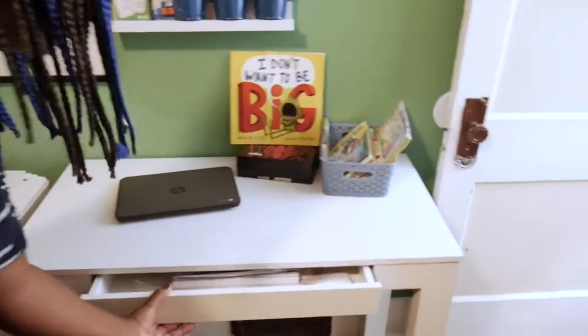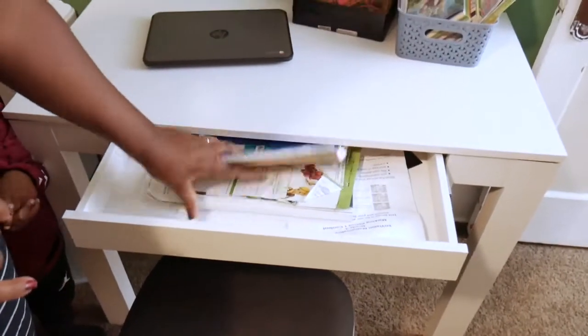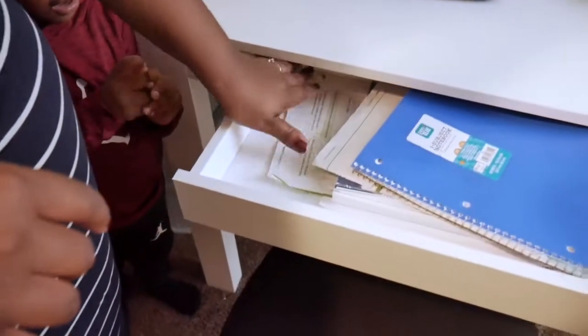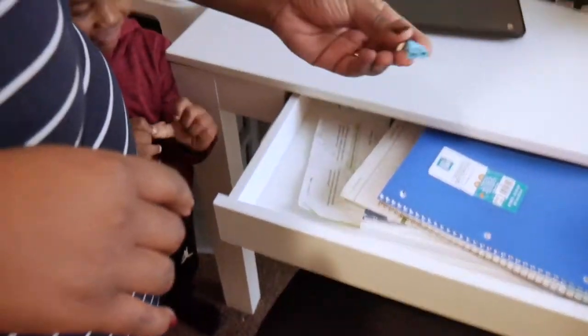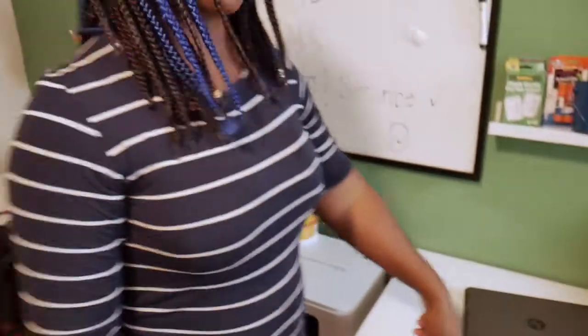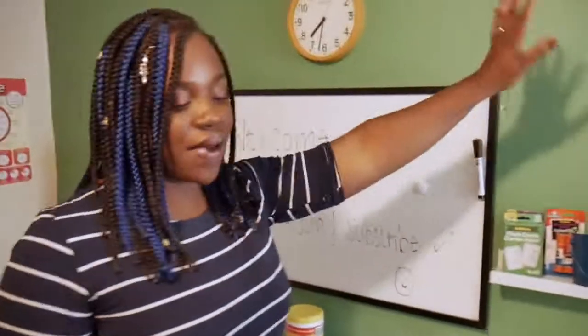In here — now, my son is not a very organized person, so don't judge his desk. He has his math workbooks, a notebook, and a Lego guy. For what reason, I don't know. But these desks right here — we got them from Walmart. It was literally the last two desks and they were $59. So we're winning.